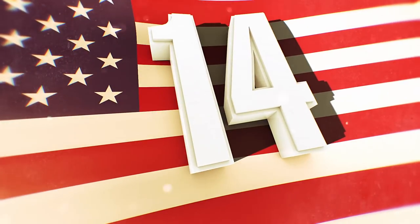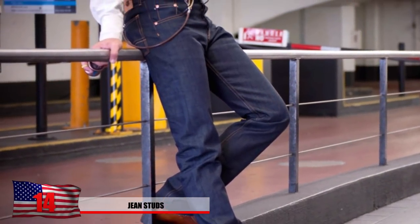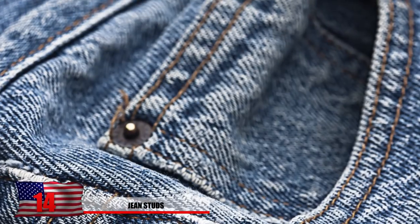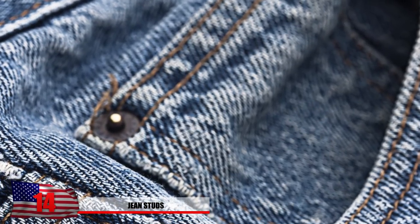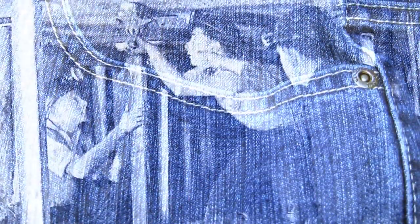Number 14: Jean Studs. Everyone loves wearing blue jeans and ever since Levi Strauss invented them, they've sold like hotcakes. But what's the deal with the metal studs on the pockets? You probably haven't run into the problem just yet because they're there. Miners during the gold rush put a lot of stress on them more than you're likely to. Traditionally, they're made of copper but with the rising price of this metal, who knows.